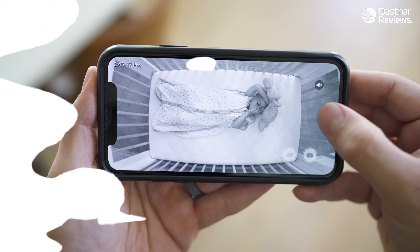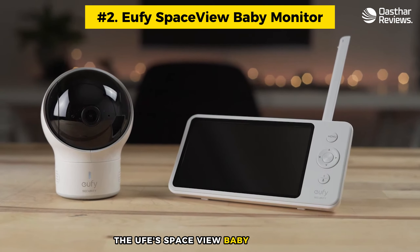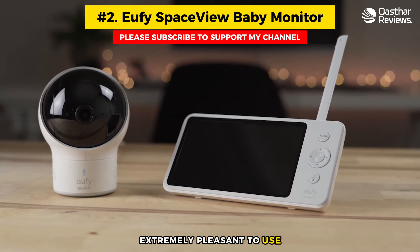Number two: Eufy SpaceView Baby Monitor. From the makers of some of our favorite security cameras, the Eufy SpaceView baby monitor is extremely pleasant to use. The buttons and their placement make sense, the video quality is awesome, and the battery life is great. It even has a memory card slot in the parent unit. If you're looking for a no-frills video monitor with a sharp image, remote pan and tilt, and sound-activated alerts, you'll love the Eufy. It doesn't offer motion alerts, but it's a solid monitor with a larger screen for a reasonable price.